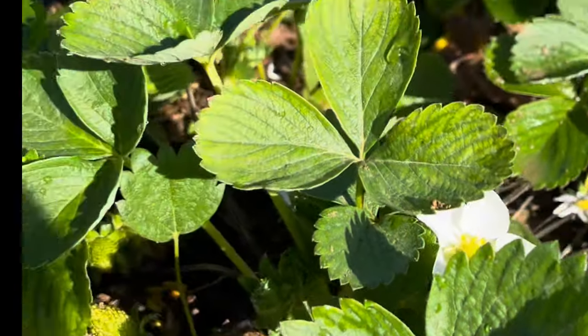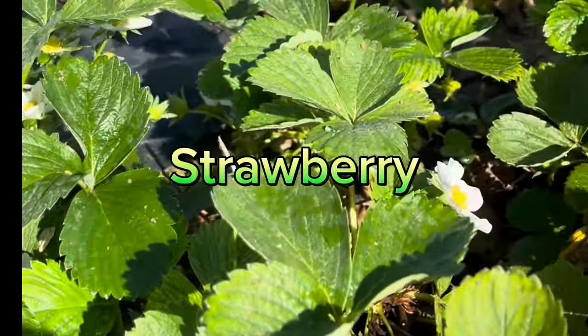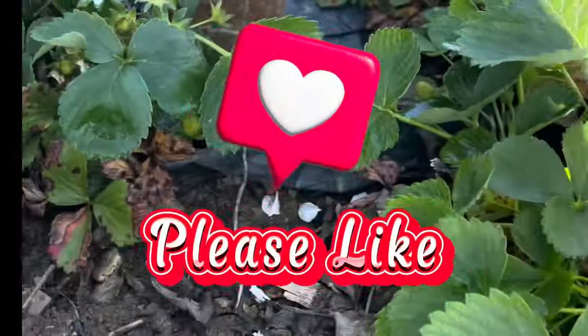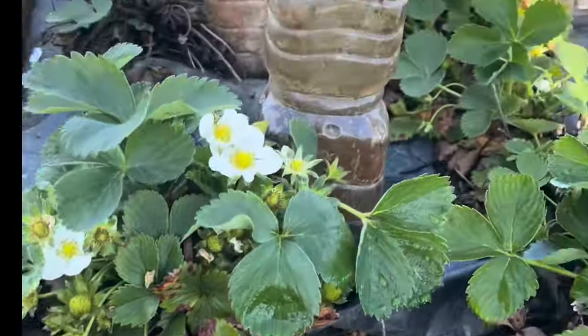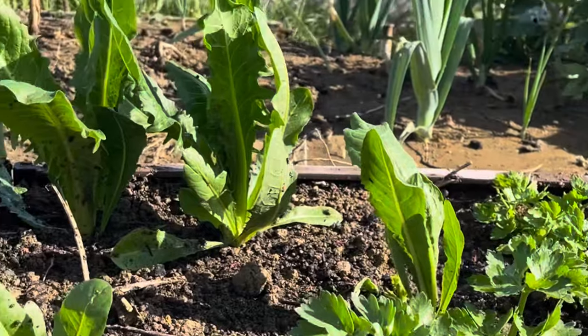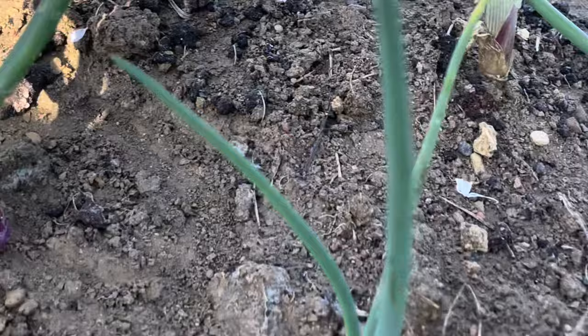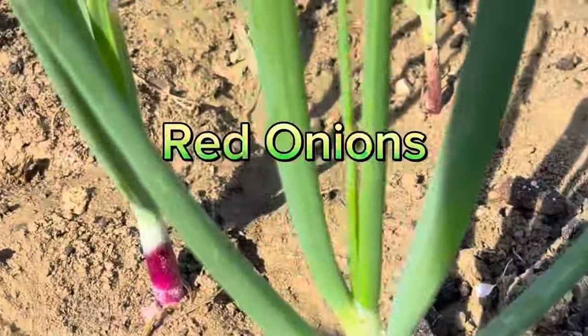Strawberries. The orange. The orange flowering. This is red onions.